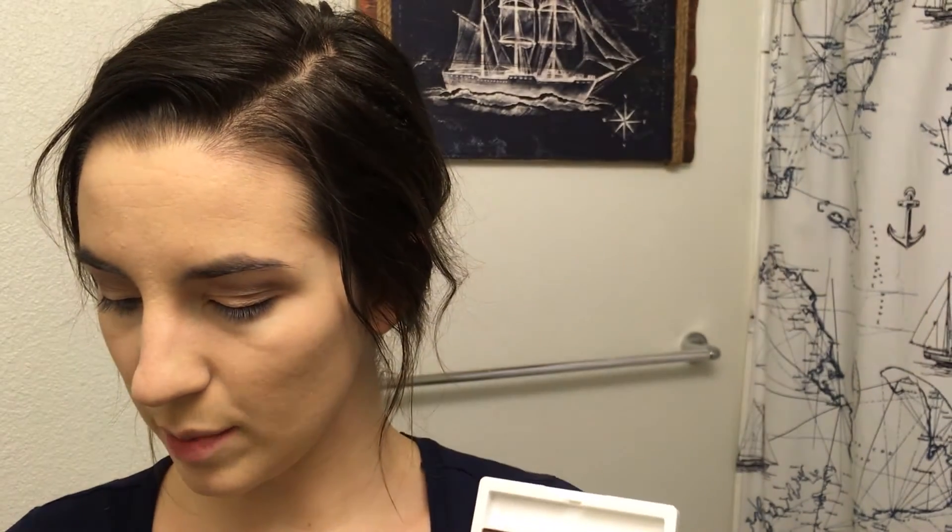I think that will look nice in the crease. This is going to be kind of a glam look — I'm probably not going to wear it into my evening festivities because I think I'd look kind of funny. Now I want to take a flatter, more dense shading brush and put on the shade called Blushed — which is weird because it's actually teal — and pack that onto the lid. I'm not doing a cut crease or anything swanky like that.